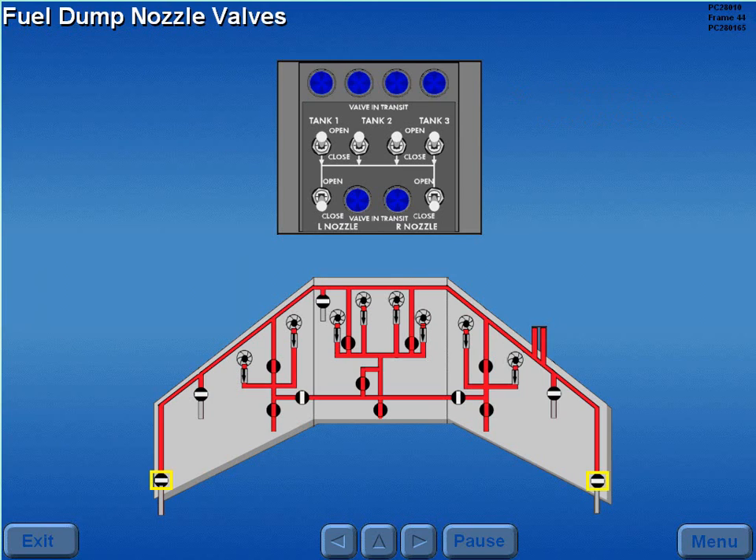The fuel dump nozzle valves are opened by positioning the fuel dump nozzle switches to open, allowing the pressurized fuel to flow overboard from the fueling and dump manifold.